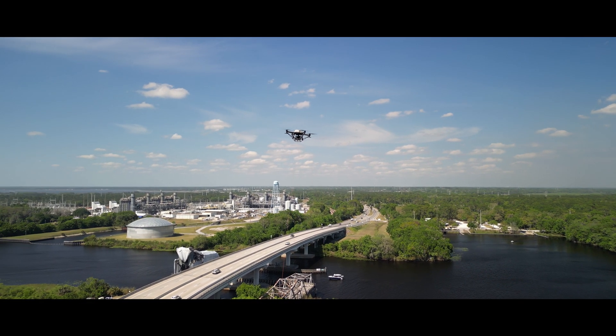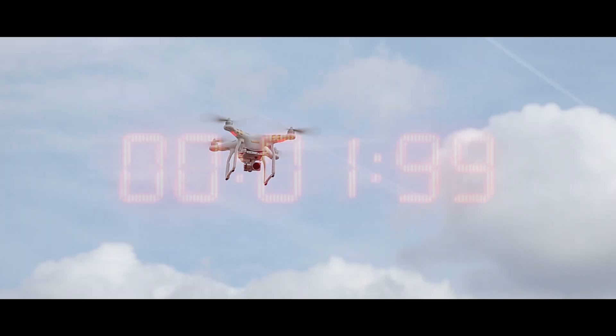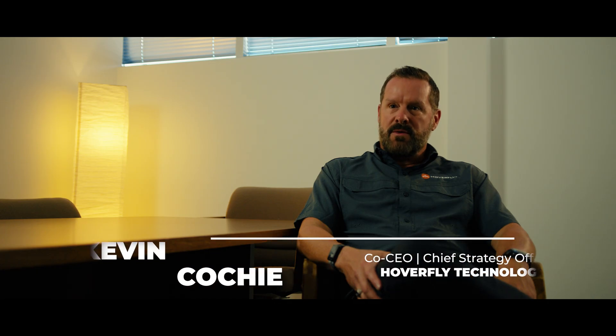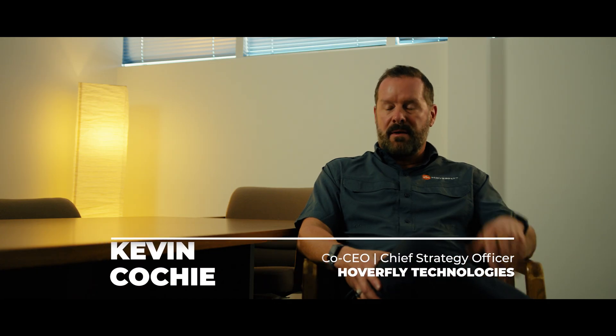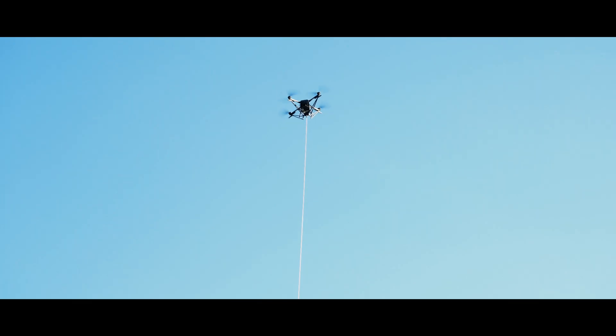Tethered drones are not bound by a power limitation. Most conventional drones are limited by the size of their battery. Our drones are powered by a tether — a powered tether that comes from the ground. In most situations, as long as you have persistent ground power, the drones can stay up indefinitely.